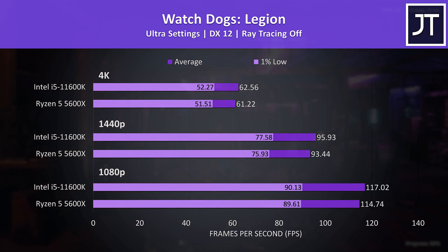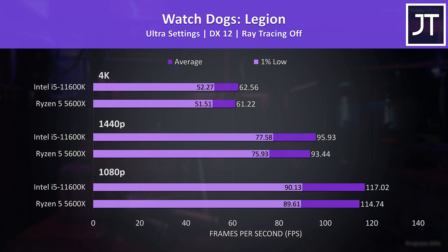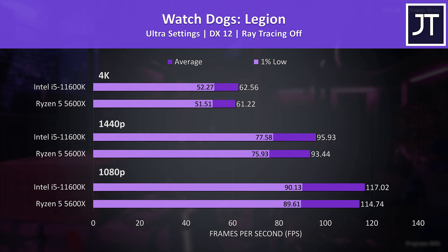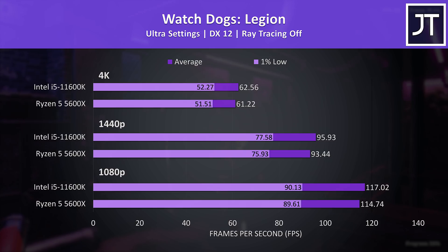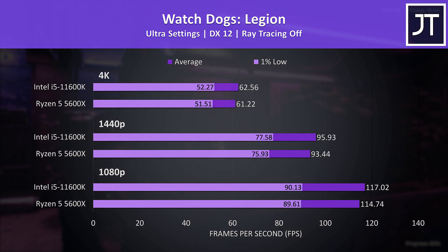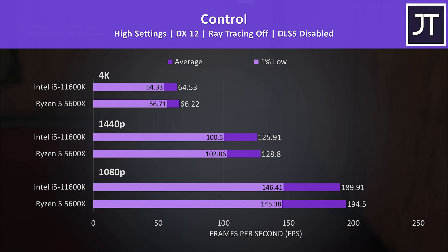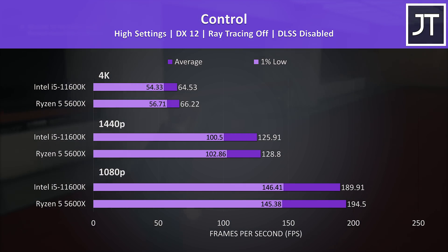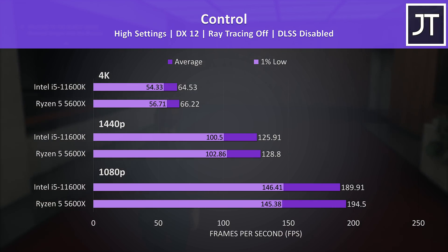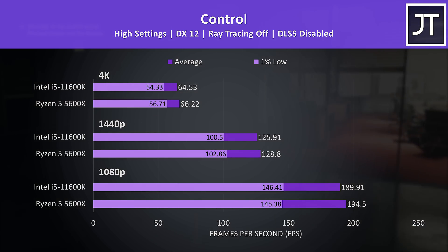Watch Dogs Legion was also tested with the game's benchmark, so you should be able to perform the same test in a reproducible manner if you want to compare. The i5 was again a little ahead, though it's such a small difference it's not going to be something you notice in practice. Control was tested running through the same part of the game on both systems multiple times — again just small differences, though the 5600X was generally ahead in most cases, but again these aren't anything you're going to notice in a blind test.